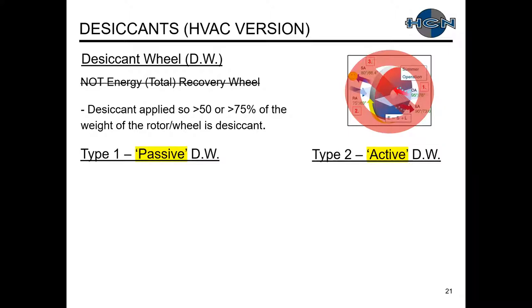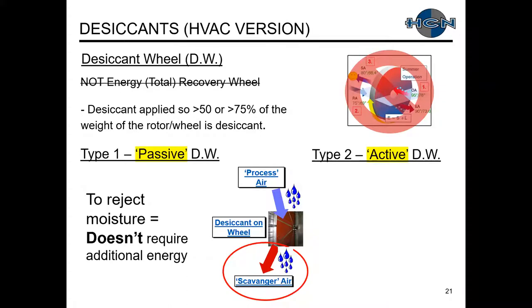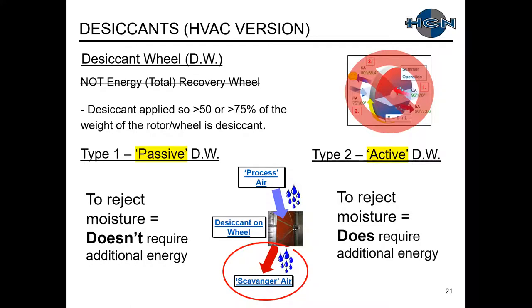There are two types of desiccant wheels. Type one is a passive desiccant wheel; type two is an active desiccant wheel. Both transfer moisture similarly — from the process air to the desiccant on the wheel, then rejecting that moisture from the desiccant to the scavenger or reactivation air. The difference is on the scavenger air or moisture rejection side: a passive desiccant wheel doesn't require additional energy, whereas an active desiccant wheel does.